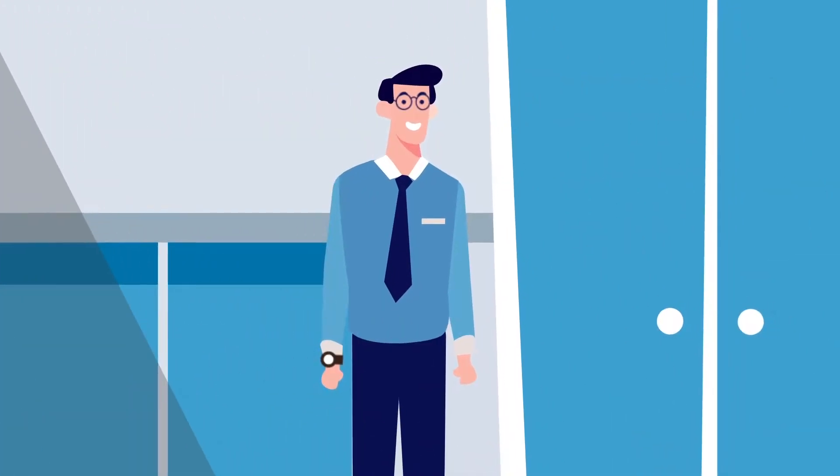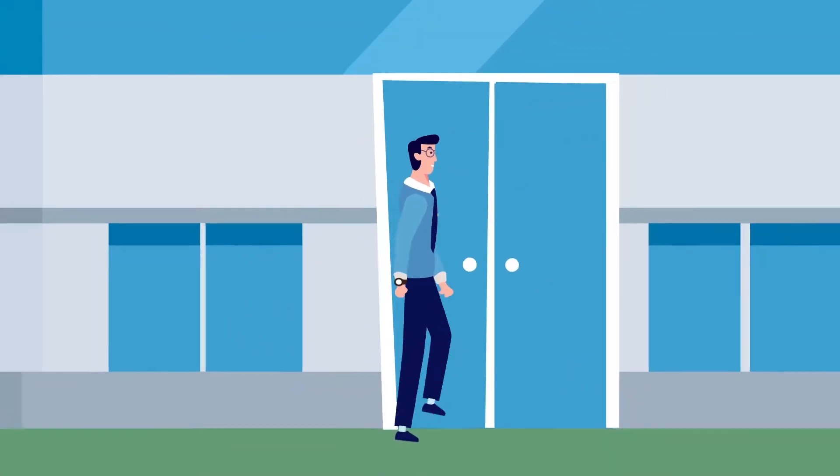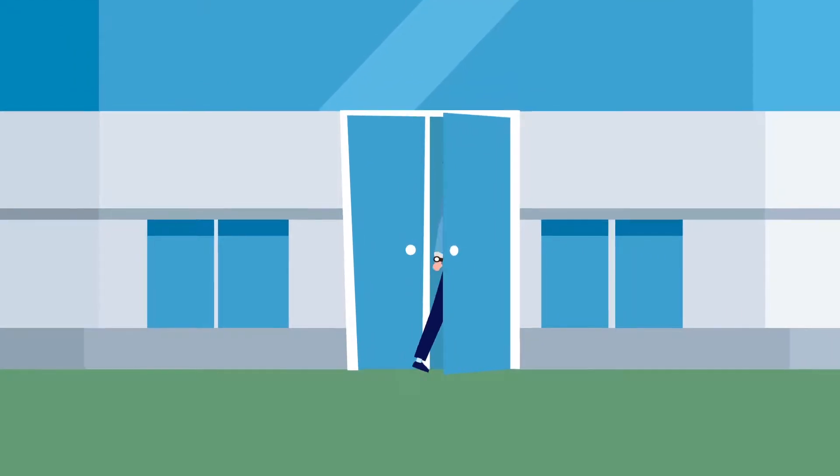This is Steve, and Steve's just been hired for his dream job at Megacorp. So begins his journey in the identity story.